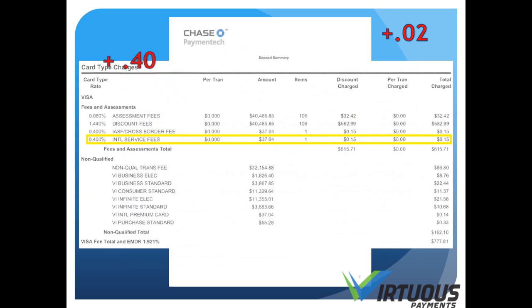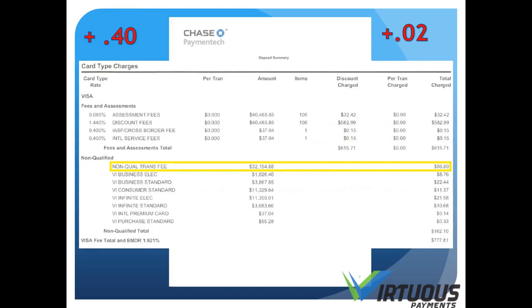In the next section, you'll find your non-qualified fees. In this highlighted section is your interchange differential. This is required to be paid by all merchants and is the difference between 1.42%, the base rate, and the interchange charges on premium and high spend cards. Back to the non-qualified fees — as you can see, there is $86.80 in fees. Take this amount and divide it by your gross volume of $40,485.85. You'll get a markup of 0.21%. With the original markup of 0.02%, you'll have a total markup of 0.23%.